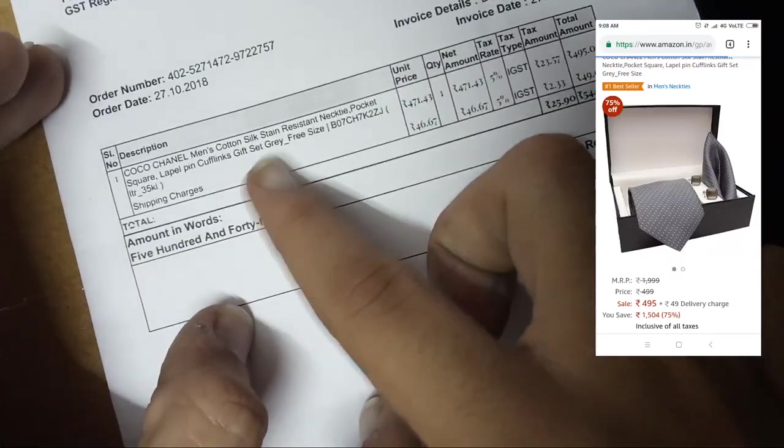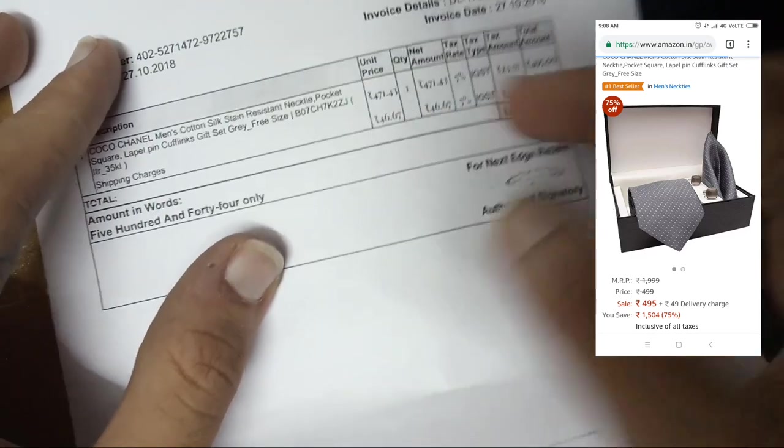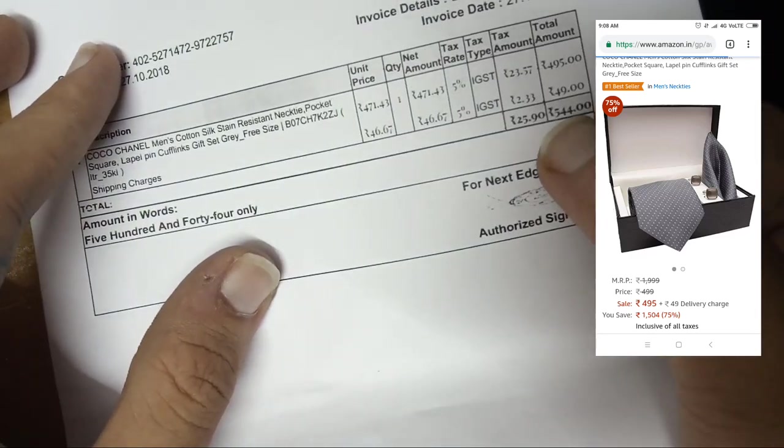Hi guys, welcome to Men with Class. Today I will be unboxing the best-selling tie on Amazon India right now. This is the Cocoso Nail Men's Cotton Silk Satin Resistant Necktie. The sum total I had to pay was 544 rupees, including 49 rupees delivery charges. Let's begin.